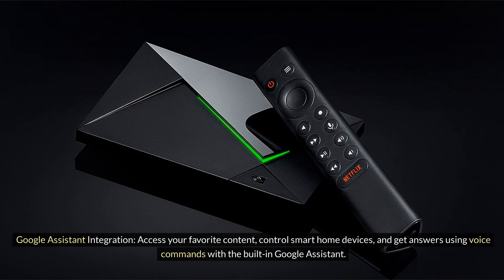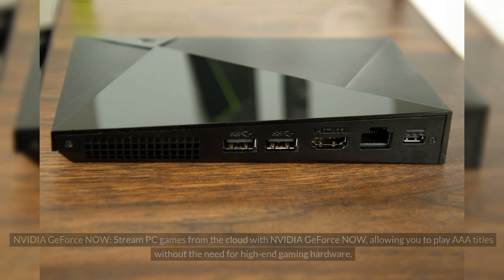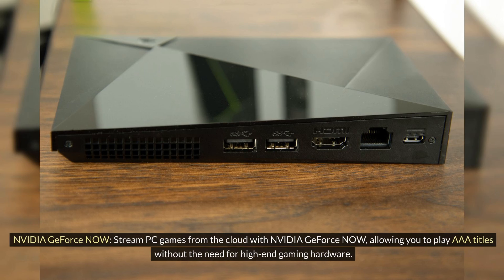Google Assistant Integration: Access your favorite content, control smart home devices, and get answers using voice commands with the built-in Google Assistant. NVIDIA GeForce Now: Stream PC games from the cloud with NVIDIA GeForce Now, allowing you to play AAA titles without the need for high-end gaming hardware.